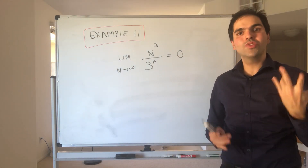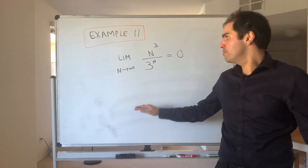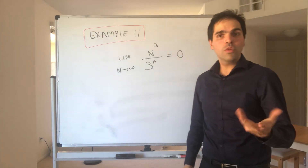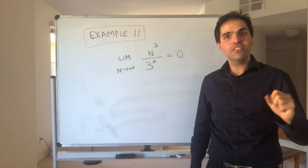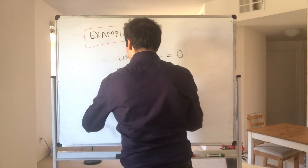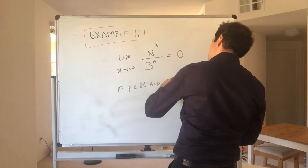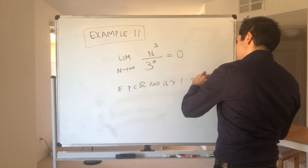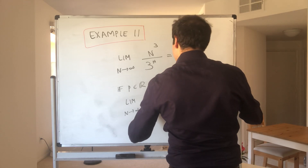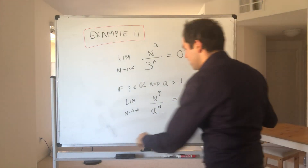Thanks for watching. Today I want to show you something really cool: namely, without using L'Hôpital's rule and even without using logarithms, I want to show you that 3 to the n goes to infinity much faster than n cubed. In other words, exponential functions generally go much faster to infinity than power functions. In fact, I want to show something even more general: if p is a real number and a is a real number bigger than 1, then the limit as n goes to infinity of n to the p over a to the n equals 0. So in general, a to the n goes to infinity much faster than n to the p.